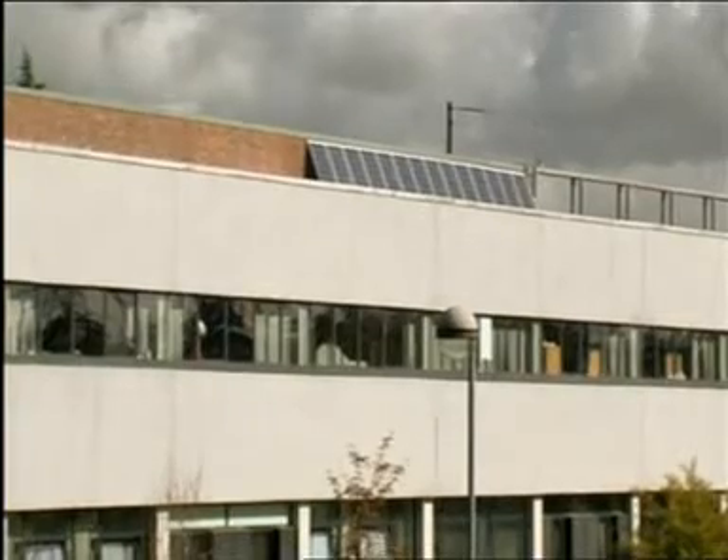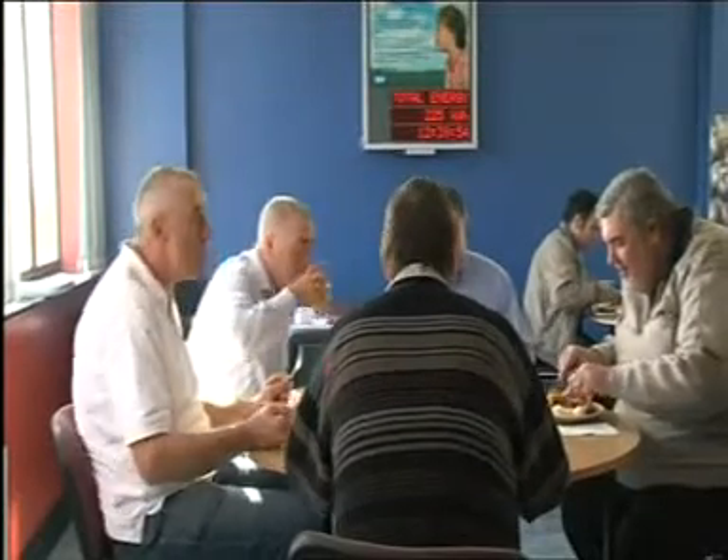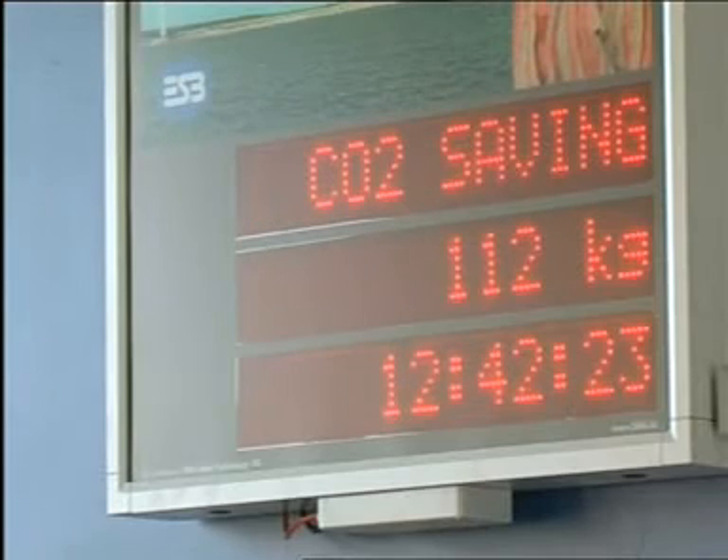The output of the PV cells and of the turbine is monitored and displayed in the canteen where everyone can see the daily outputs in terms of power and savings of CO2 emissions.